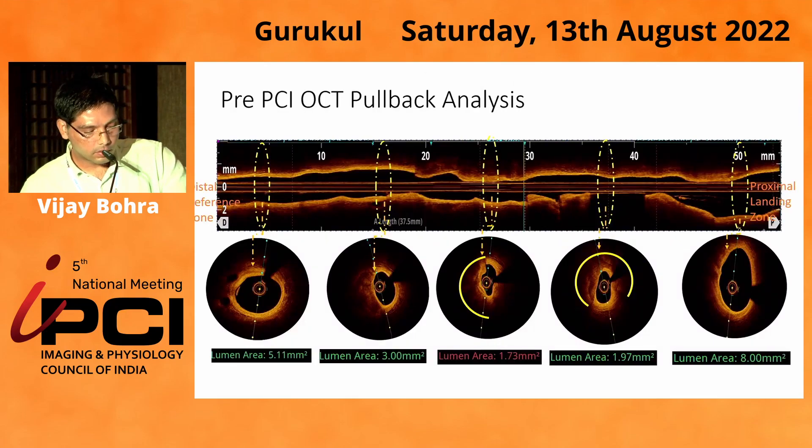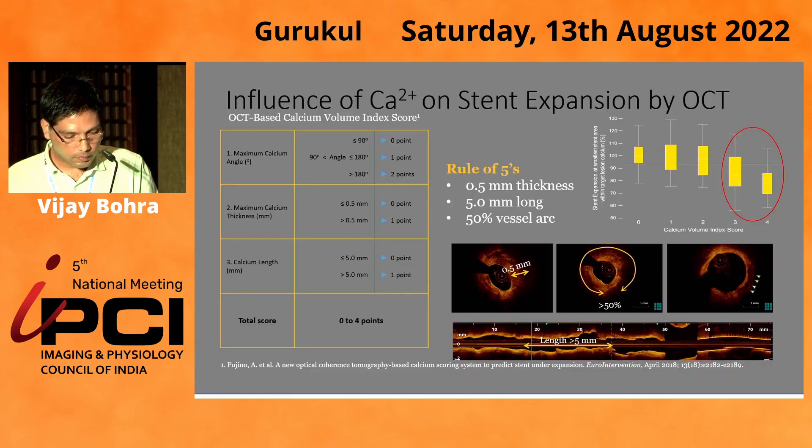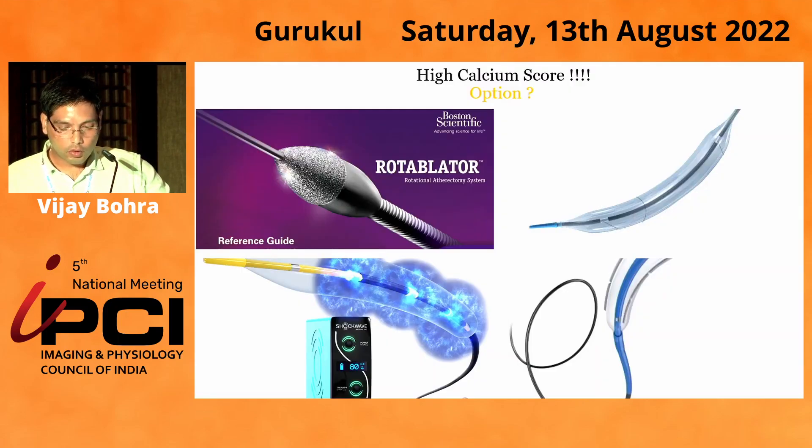The reference luminal diameter was 5.11 mm and the minimal luminal area was 1.73 mm². As we can see, there is circumferential calcium which is diffuse. Calcium influences stent expansion — this is the calcium volume index score given by Fugino et al., showing the rule of 5. Our patient's LAD scored almost 4 points. We did not have an orbiter, we did not have a laser, nor did we have CVTS backup at our center.